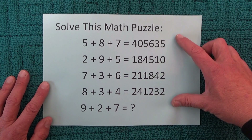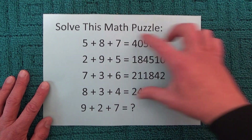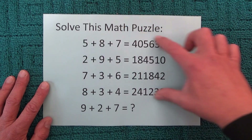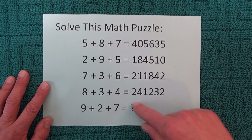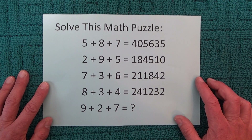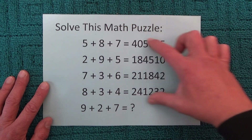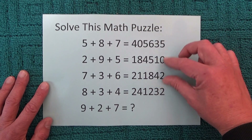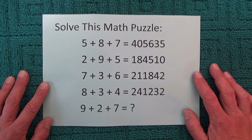With this maths puzzle, you're presented with these four sums in a series, and then you're asked to find the solution to that fifth sum, based on the pattern that you can find in those top four sums.